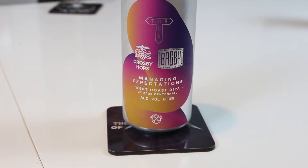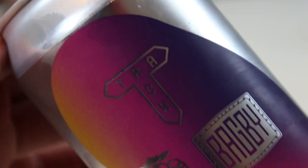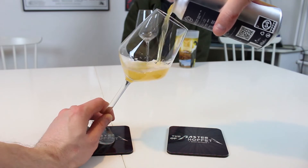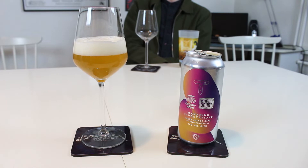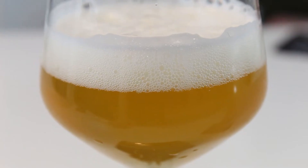This one was made with Bagby from America — quite known for West Coast IPA, old school. And Cropsy hops. This is their Managing Expectations West Coast double IPA with CY 2020 Centennial hops, 8%, and only Centennial hops. Just barley and wheat malt in here — apparently quite a light malt base. It's very light for a double IPA, it looks like a single IPA. New school West Coast IPA, because it's so bright — golden yellow, lightly hazy, very nice white head. Just Centennial, but Centennial is one of the more fruity old school hops.